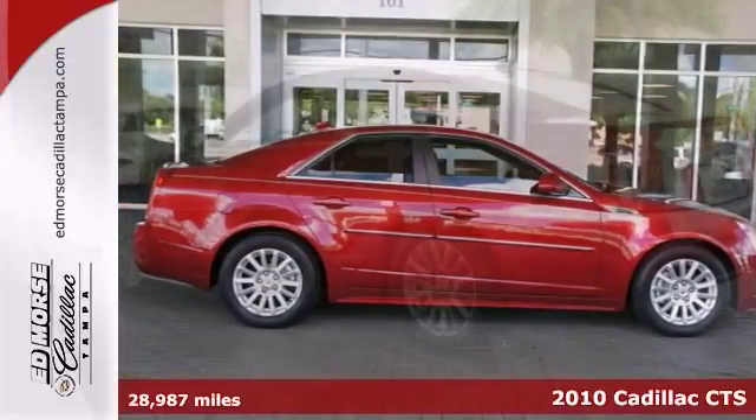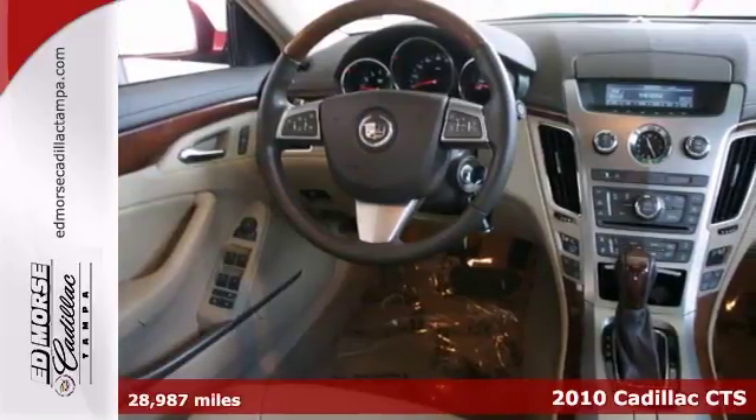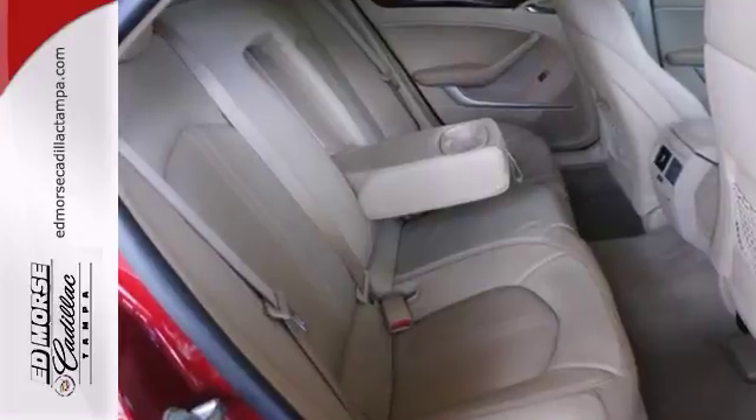Don't let this well-maintained 2010 Cadillac CTS luxury get away. It's certified and comes with a V6 engine, steering wheel audio controls, heated seats, and more.